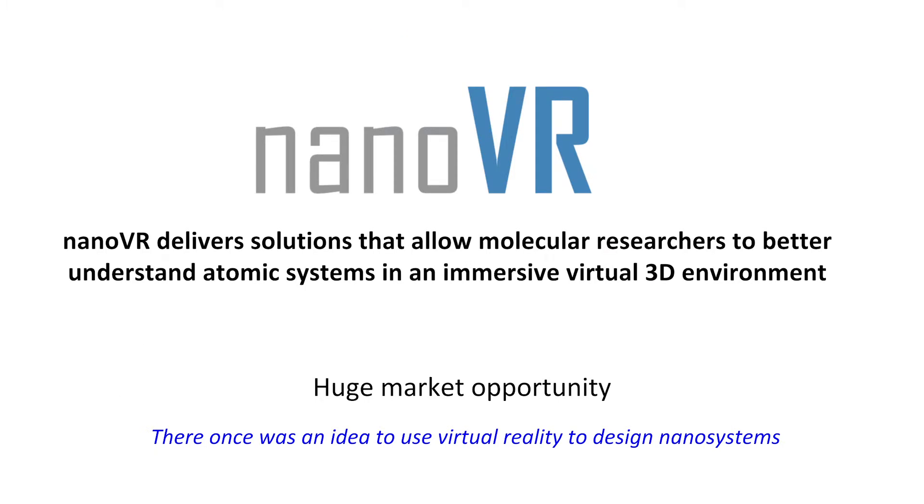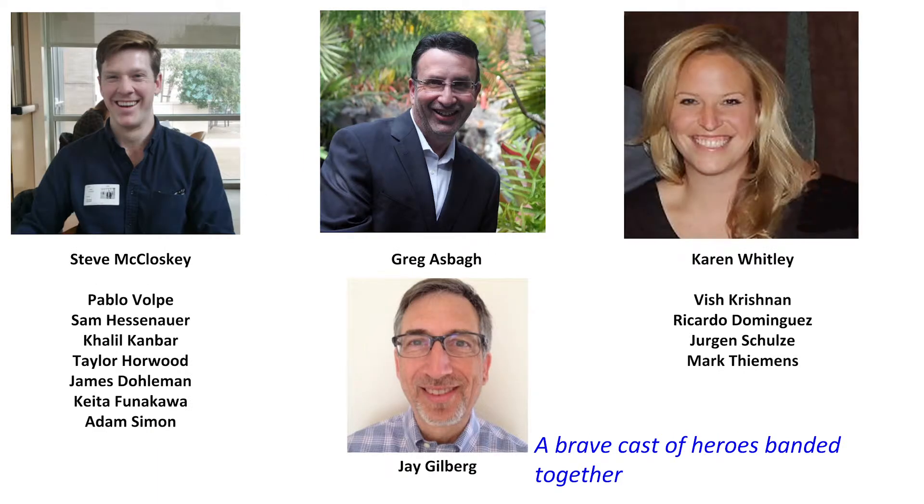We start with the idea of Nano VR and assembled a nice, brave cast of heroes. This is me, Greg, Karen, and our advisor Jay Gilbert, along with on the right side our student team of scientists, computer scientists, artists, and nano engineers, and on the left side we have our advisory board and people that have been helping.